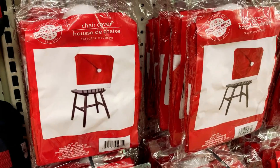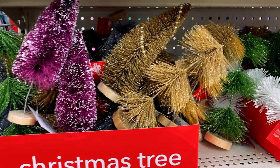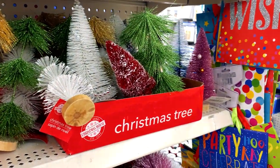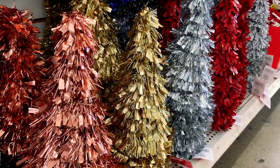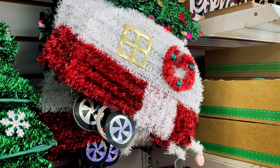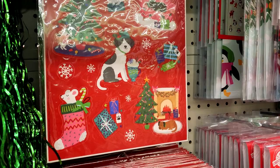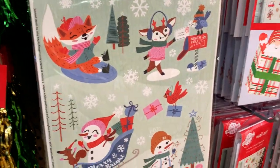These Santa chair covers are also a cute touch. I found these colorful bottle brush Christmas trees that are great for Christmas villages. Here are more mini Christmas trees made with tinsel in many different colors. I love this Airstream trailer hanging decor — super cute. There are lots of window clings for your home, car, or mirror.